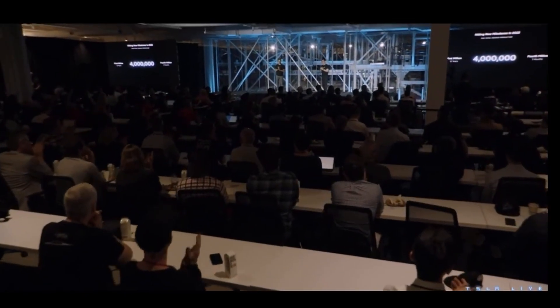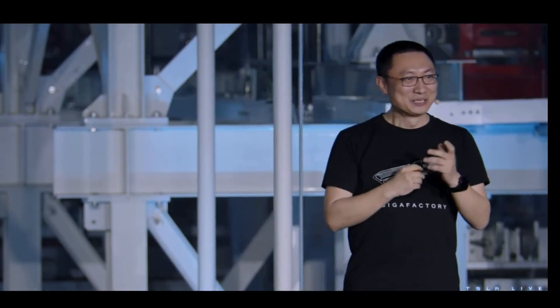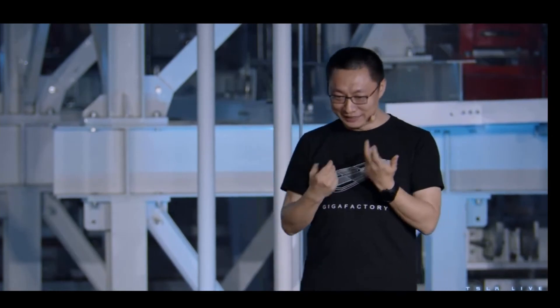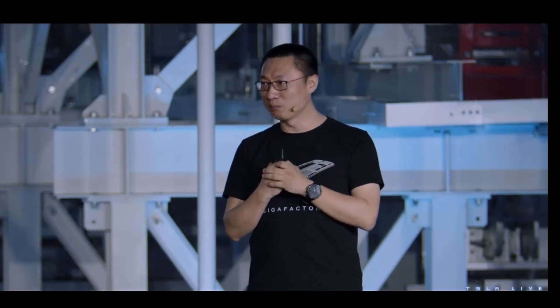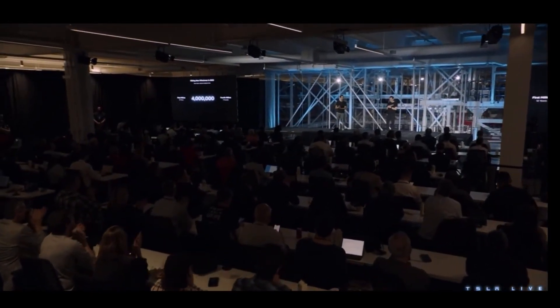The 4 millionth vehicle was actually built in this factory — when you took a tour on our shop floor, you probably walked past it. It took us 12 years to build the first million vehicles, about 18 months to build the second million, 11 months for the third million, and just less than seven months to build the 4 millionth car. We're getting better and faster — exponential growth. Kudos to the team.